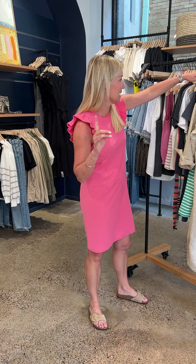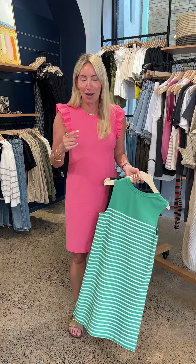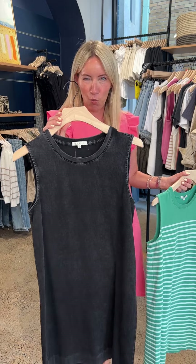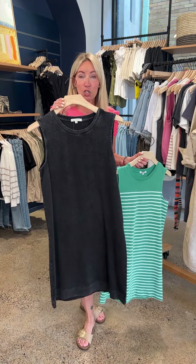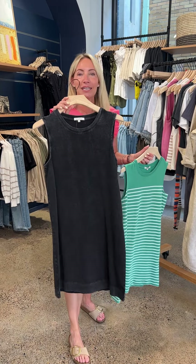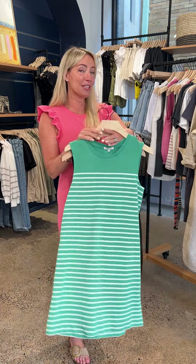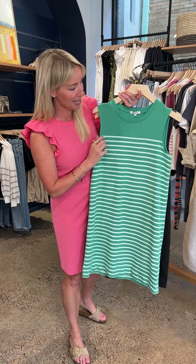A couple other really fun dresses to talk through — you need a knit dress. Number one, more my typical speed: this black option from Z Supply. What I love about it — I'll come in closer so you can see — is this fabulous washed-down version, so not solid black; it has a little personality to it. A simple shift, easy to throw on.